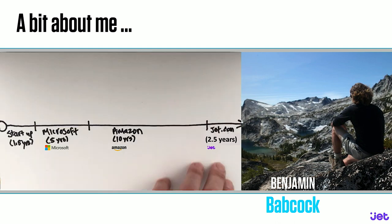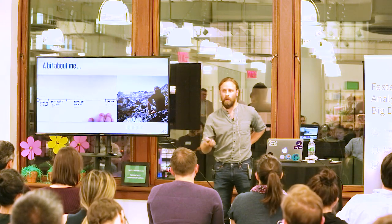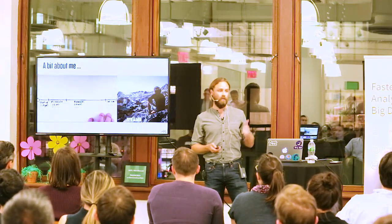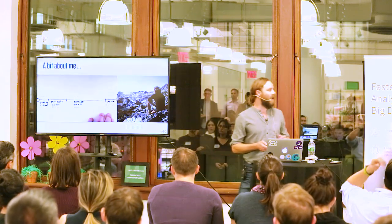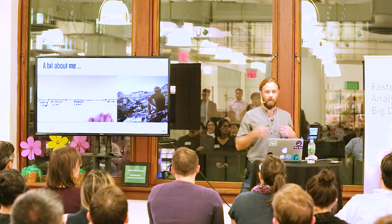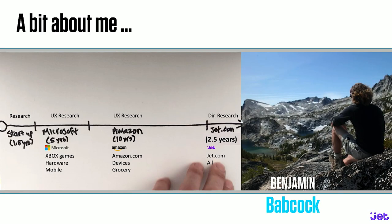At each of these places I really sunk my teeth into the role — I actually stayed for a while, got a feel for the organization and the products. I played pretty much the same role: a researcher within the realm of UX, straddling the line between design, research, and analytics. At Microsoft I worked on Xbox games, hardware, software. At Amazon I had the opportunity to work on Amazon.com, some devices we went to market with, as well as the grocery business. At Jet I've had the opportunity to touch everything — I got in early days right before we launched. It is local, right across the Hudson in Hoboken.